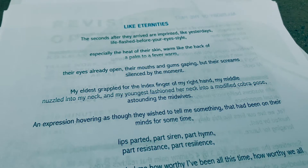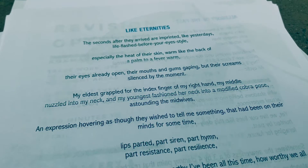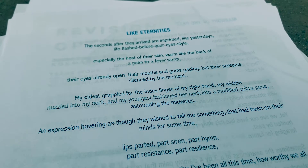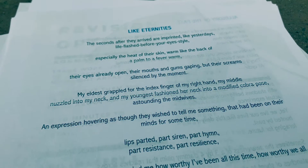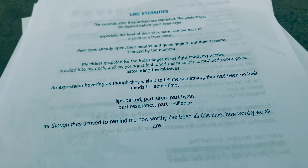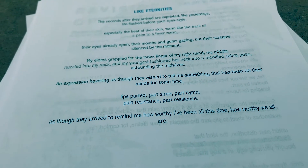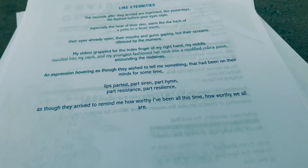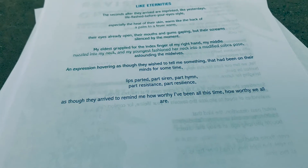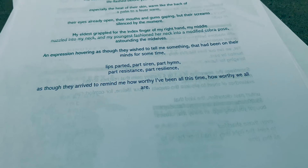The seconds after they arrived are imprinted. Like yesterday's, life flash before your eyes style. Especially the heat of their skin. Warm like the back of a palm to a fever warm. Their eyes already open. Their mouths and gums gaping. But their screams silenced by the moment. My eldest grappled for the index finger of my right hand. My middle nuzzled into my neck. And my youngest fashioned her neck into a modified cobra pose astounding the midwives. An expression hovering as though they wished to tell me something that had been on their minds for some time. Lips parted, part siren, part hymn, part resistance, part resilience. As though they arrived to remind me how worthy I've been all this time. How worthy we all are.